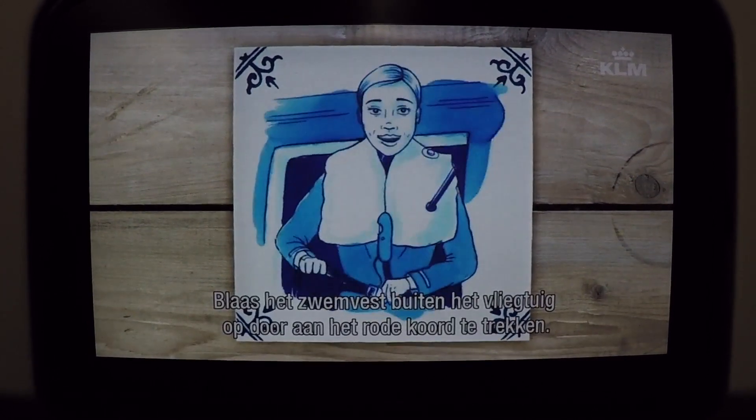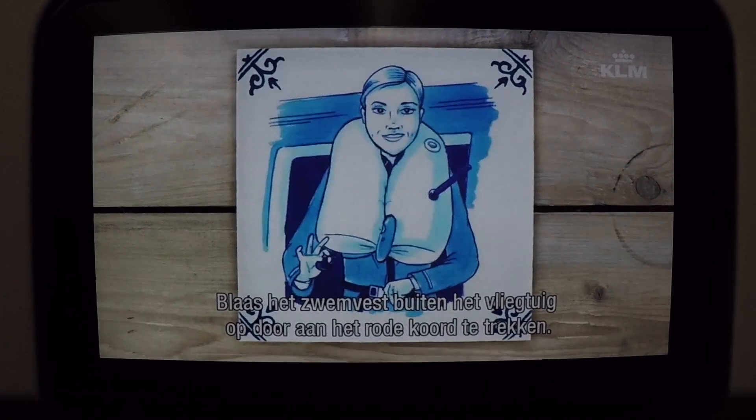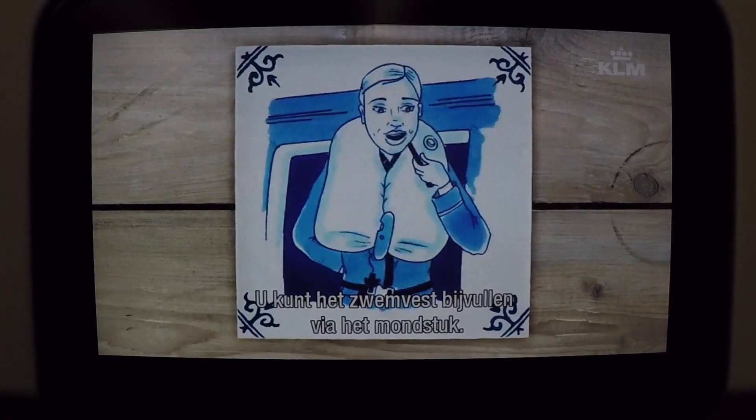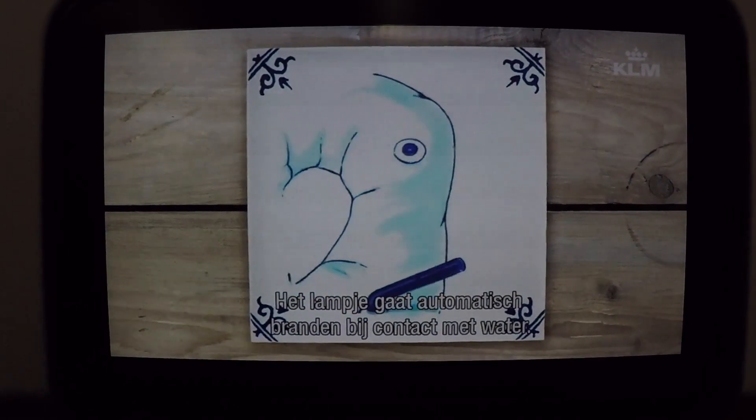When you're outside the aircraft, inflate your life vest by pulling the red tag. The life vest can be refilled using the mouthpiece. Contact with water will automatically switch on the lights.